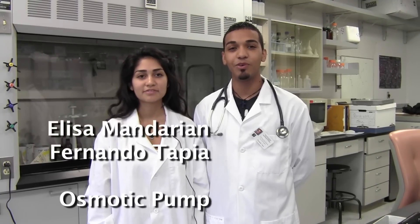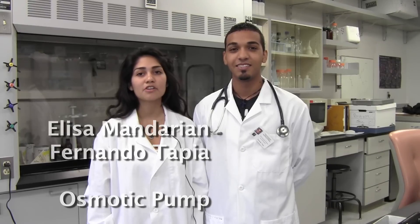Hi, my name is Lisa Nemdarian, and my name is Fernando Tapia, and in our lab, we're doing research on the sympathetic nervous modulation and organ function during sepsis.